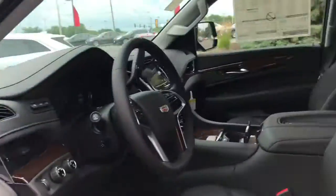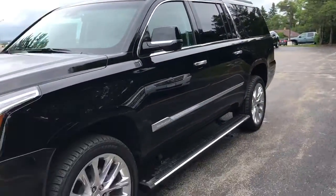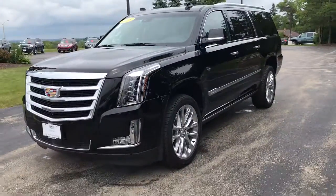Come see Skyler at Boucher Cadillac. Find the perfect Escalade to fit you — the largest inventory in Wisconsin. Give us a call at 262-754-9600.